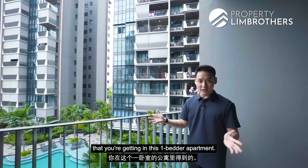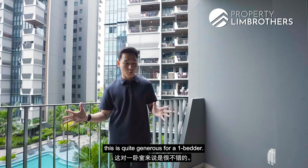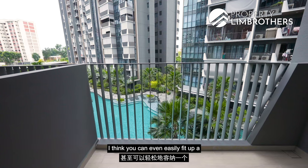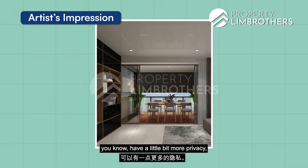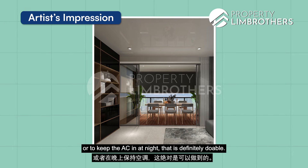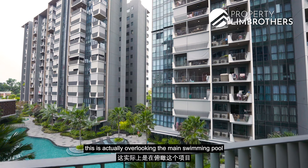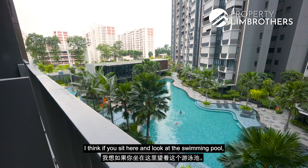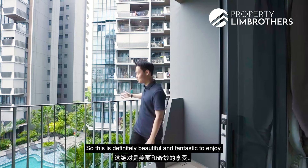This is the balcony space you get in this one-bedder apartment. In terms of size, it's quite generous — you can easily fit a two-seater patio furniture set. If you want to do up zip-track blinds to enclose the space for privacy or to keep the aircon in at night, that's definitely doable. The balcony overlooks the main swimming pool of the development, and sitting here looking at the pool, you really feel like you're in a resort.